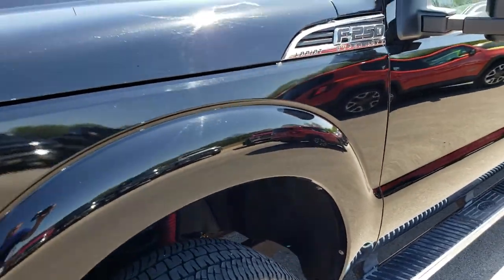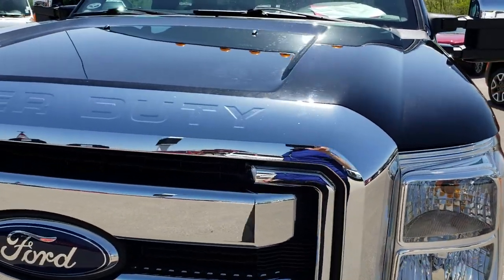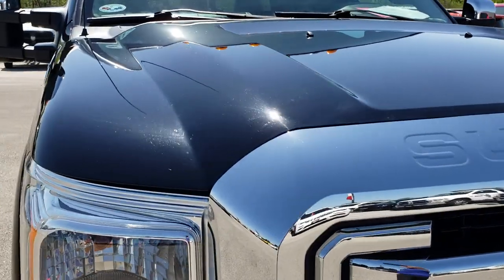We shoot all of our videos in 1080p, so if you have HD capabilities on your computer, tablet or smartphone device, turn them on now because it is like you are right here looking at the truck with me.